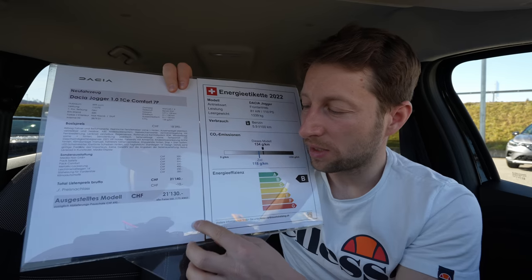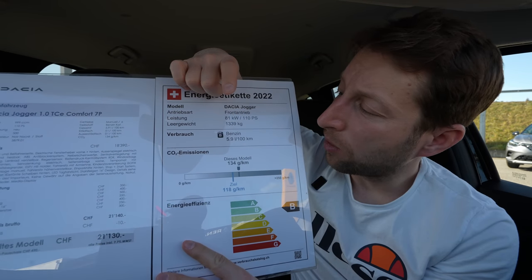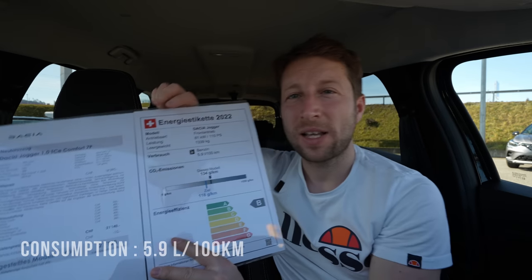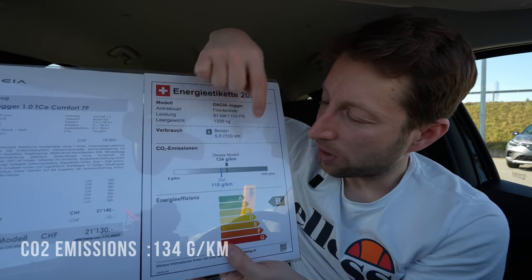I will add the price in dollars so you can get an idea, but keep in mind the price may differ in your country. Most countries have a better price for this Dacia Jogger — Switzerland prices are a little bit higher. The car weighs 1,339 kilograms, and the consumption is 5.9 liters per 100 km. We will find out in this video what the real consumption will be. CO2 emission is 134 grams, and it's in the B efficiency class.